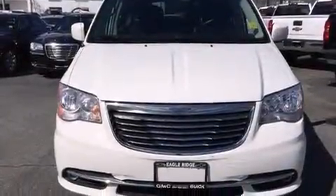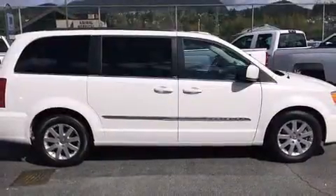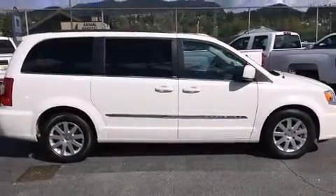The 2013 Chrysler Town & Country. Under the hood, you'll find a six-cylinder engine with more than 270 horsepower, providing a spirited yet composed ride and drive.